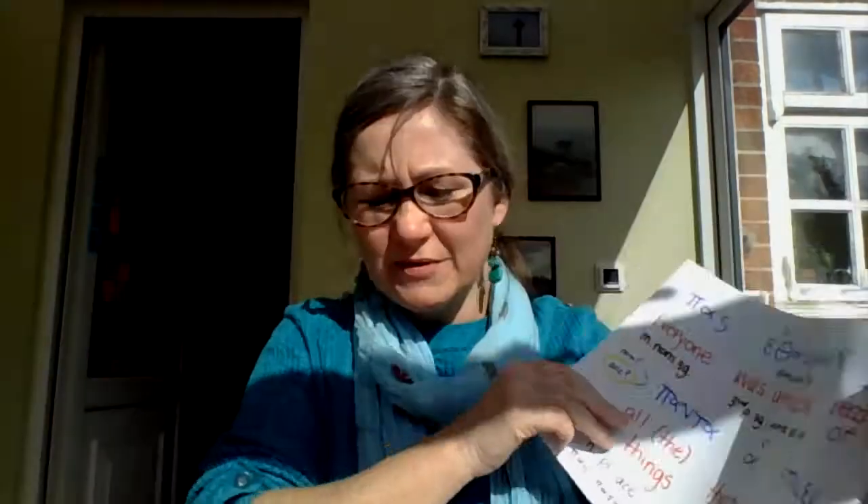You very rarely just translate it as 'all' — you have to work out: is it neuter, so is it about a thing? Is it 'everything'? Is it plural or singular — 'all things' or 'everything'? If it's a person, is it 'all people' or is it singular, so you say 'everyone'? That's an example of using 'pas, pasa, and pan' in a sentence.